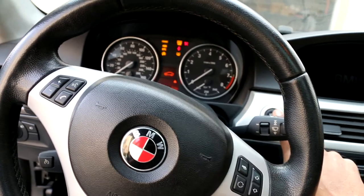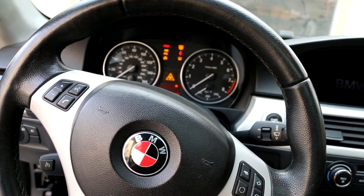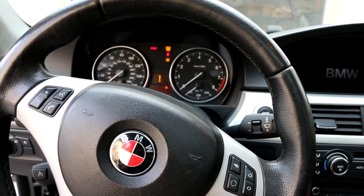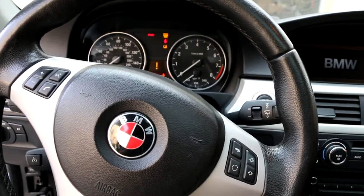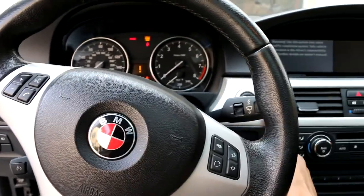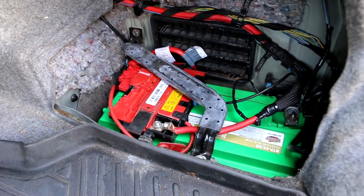I hit the start button and it doesn't want to start. It sounds like it's the starter. Before, when I was trying to jump the car, the battery was acting real weak — it barely wanted to start. So I started diagnosing the car trying to figure out what's wrong. I went to the trunk to the battery to see if anything was loose in there.